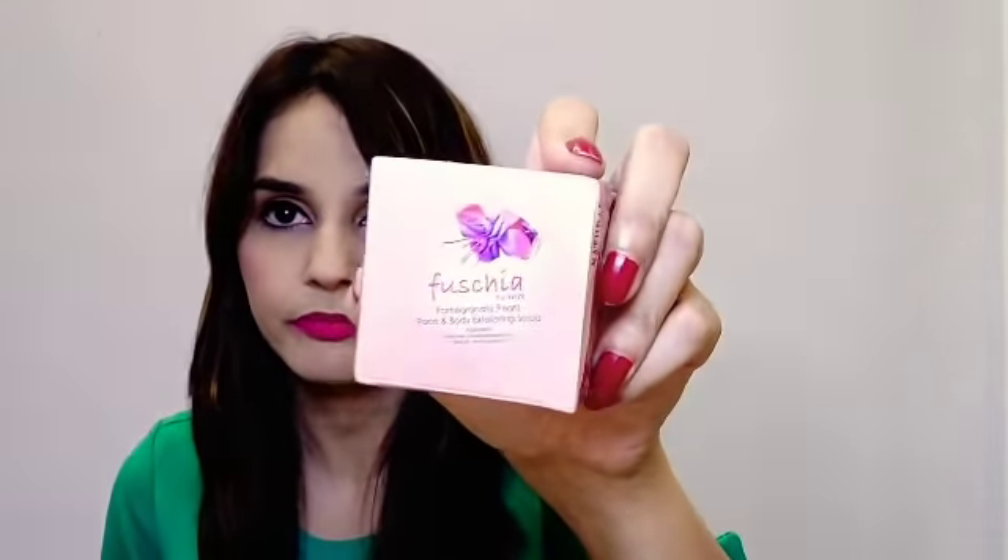The last product is from Fuchsia — it's a pomegranate pearls face and body scrub. The ingredients include aloe vera, pomegranate extract, olive oil, and wheat crème oil. It's natural, handmade, and free from paraben, SLS, and mineral oil, and not tested on animals. The price is 250 rupees, quantity 15 grams, shelf life two years. In summers I generally like scrubs, and since it's handmade, I'm looking forward to using it.